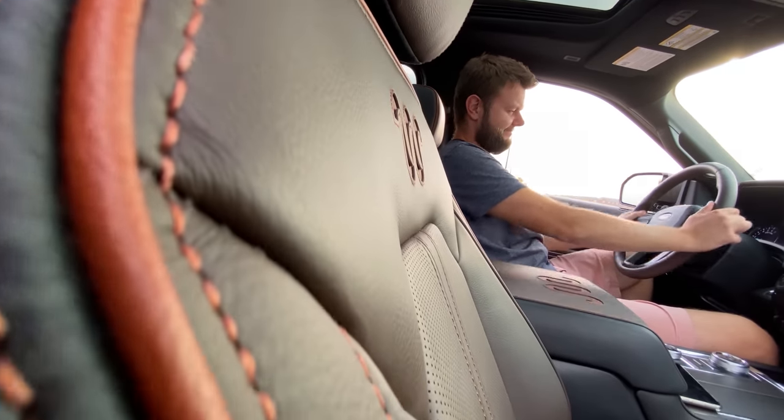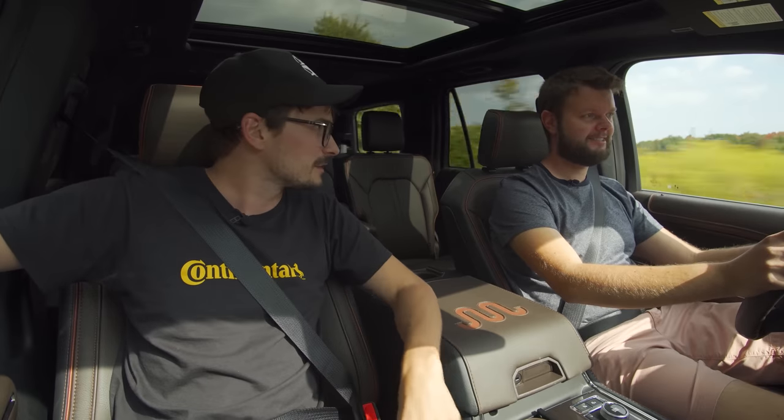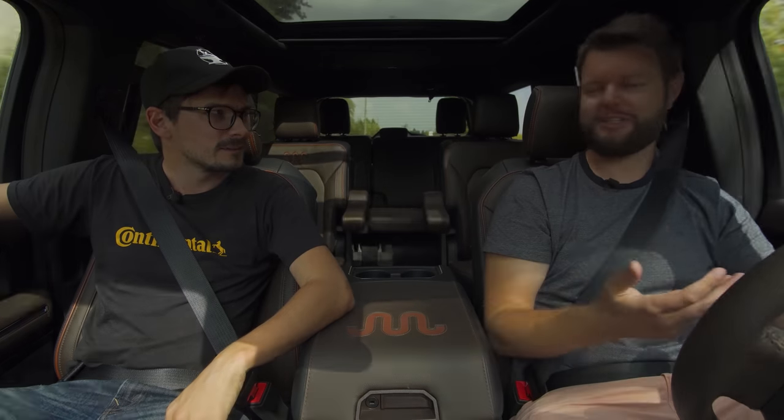We're mentioning the Ram Longhorn, but they don't have an SUV — just trucks. The comparison would be the Durango, but that's not cowboy themed. It would just be the regular Durango, not the SRT. And there is a Durango SRT, but there isn't an ST Expedition — there's an ST Explorer, which is a three-row but smaller than this.